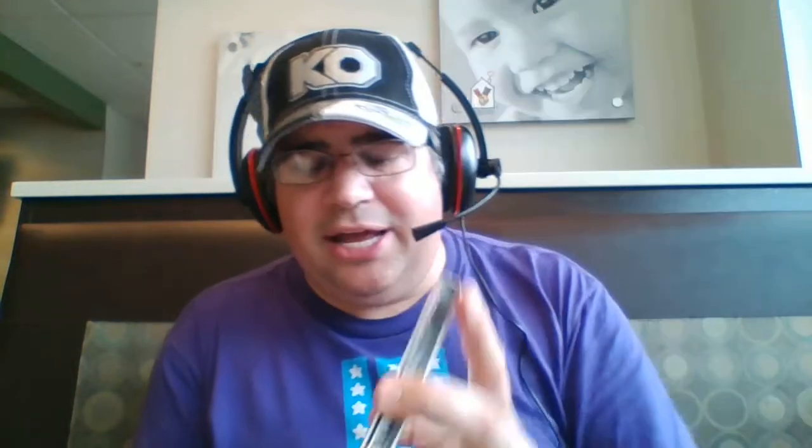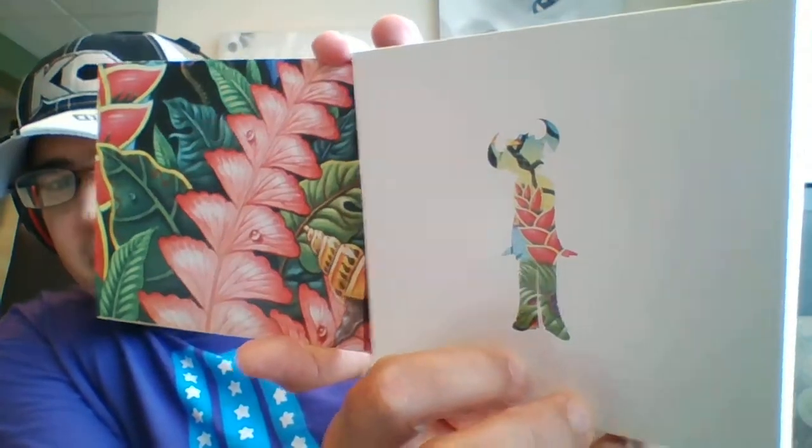So fast forward to 2013, and sure enough, they reissued the first three Jamiroquai albums. And these editions did not disappoint — absolutely beautiful album art.